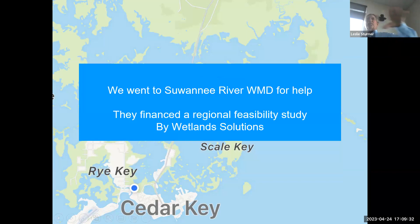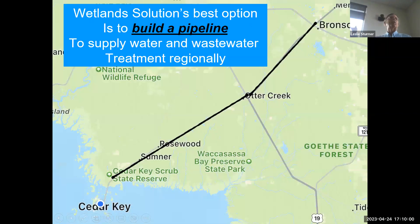At that point I started looking around for better water in the area, looking at all the well data, and there really wasn't a lot of good water down where we were. Bronson looked like it had some really good water. We went to Suwannee River Water Management District for help. About six to eight months later, the solution came up — they looked at all the different options we had here in Cedar Key, reverse osmosis, everything — and they really came up with the best idea, which was to build a pipeline.